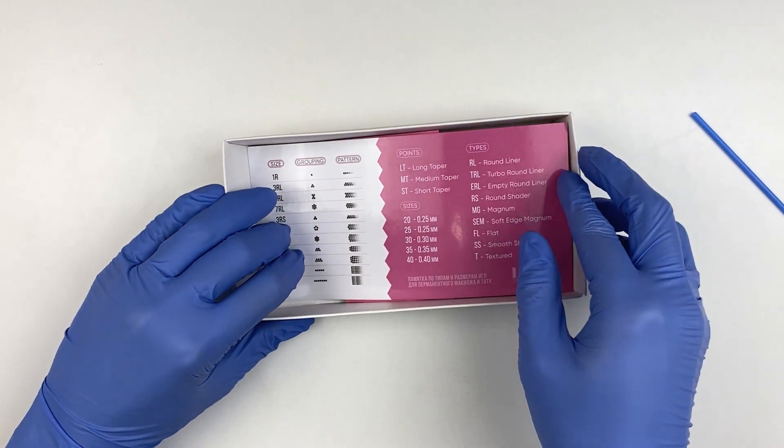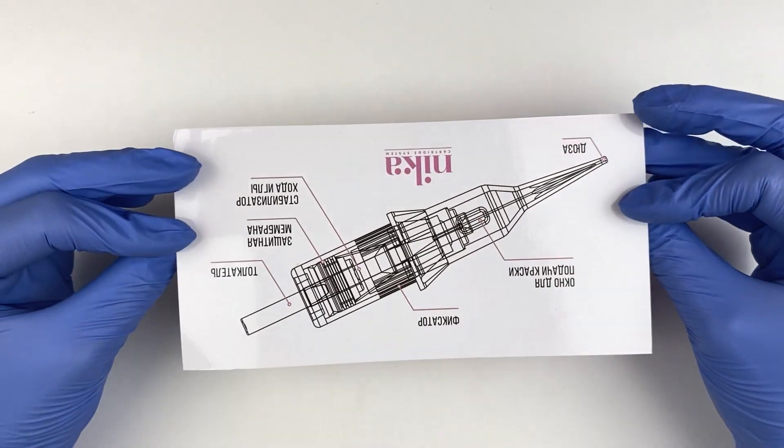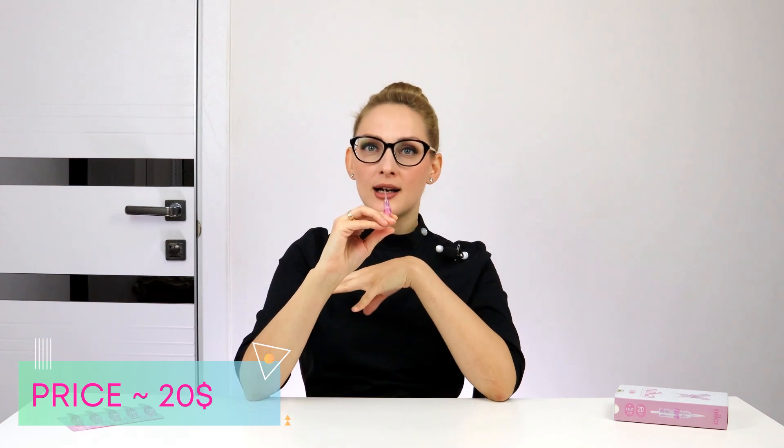There is interesting information about the needle configuration. The Nika has a very thin elongated nose with a straight cut, which gives a good overview of the working area. These cartridges are compatible with equipment from many companies. The price is about $20 for one box of 20 cartridges.